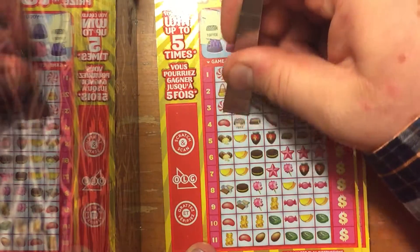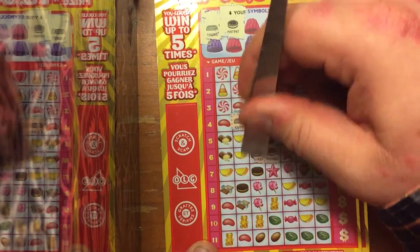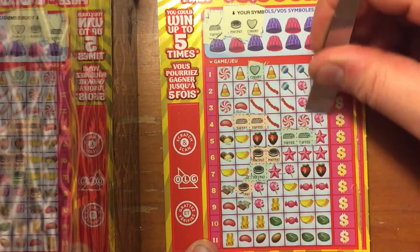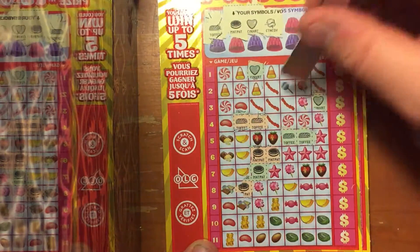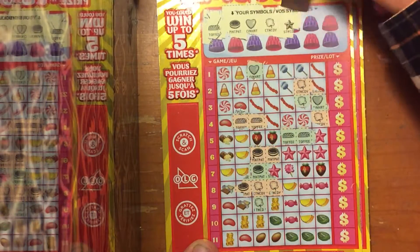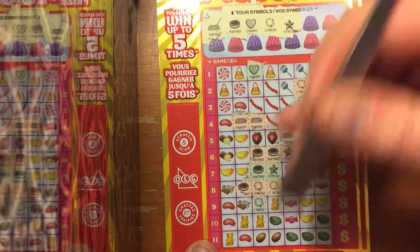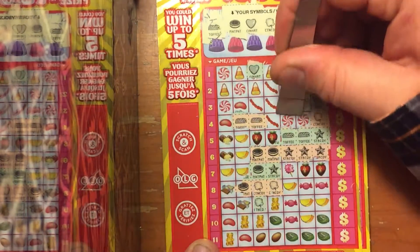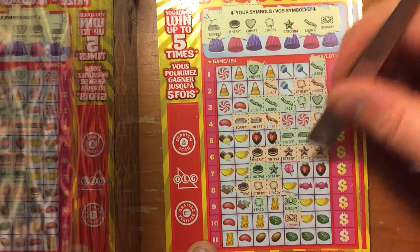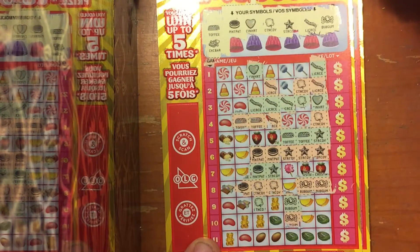We can begin with Toffee. Mint Paddy. Cinnamon Heart. Cotton Candy. Star Candy. Licorice. Bubble Gum. Chocolate Bar — where is the Chocolate Bar? There it is.